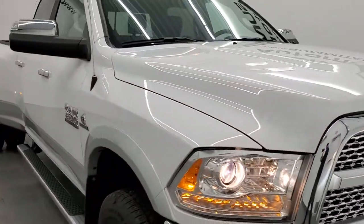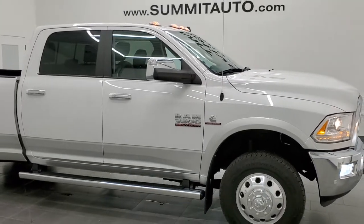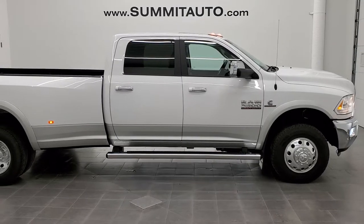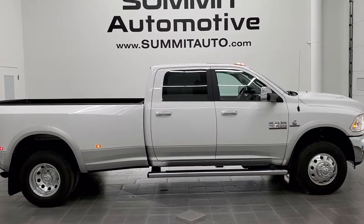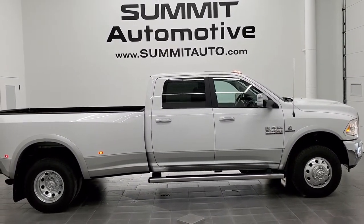To see more pictures of this 2018 Ram 3500 crew cab long box dually Cummins diesel with the Aisin transmission, you can go to that website right there. Full pictures and descriptions of this vehicle and any one of our other 450 new and used cars, trucks, and SUVs — go to that website.